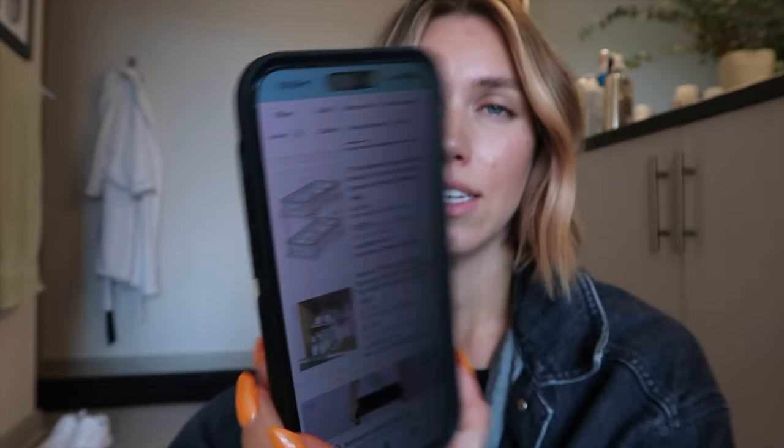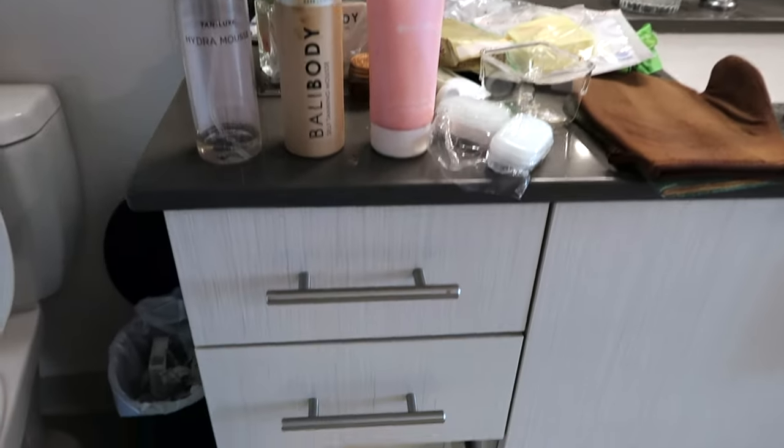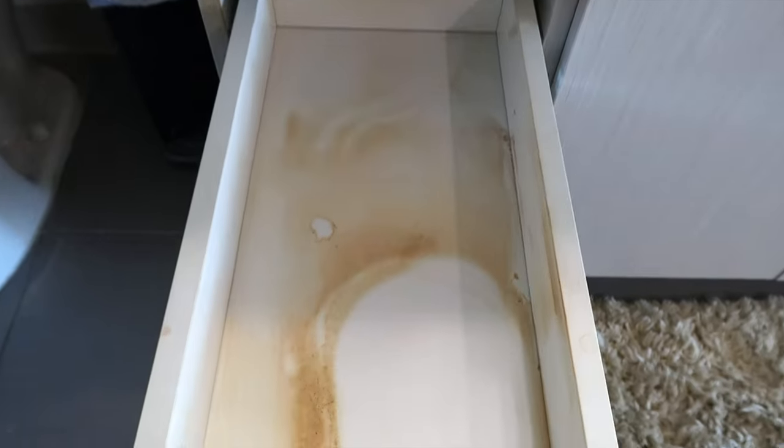The problem with finding storage stuff like this is that it all looks cheap. I've ordered them before and wasn't super happy with what I got, so I feel like I'm scrolling through pages and pages and I don't want any of it. Maybe this will be the one — the trays are 15 inches by 8 inches, that's not that big, whatever, it's fine. Just emptied my tanning drawer and it looks like this.